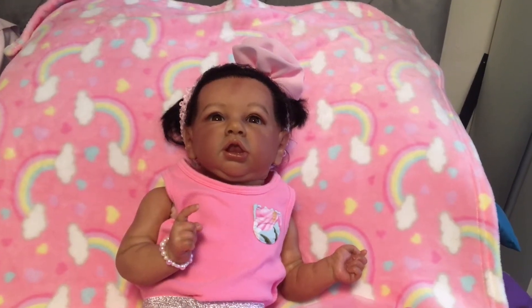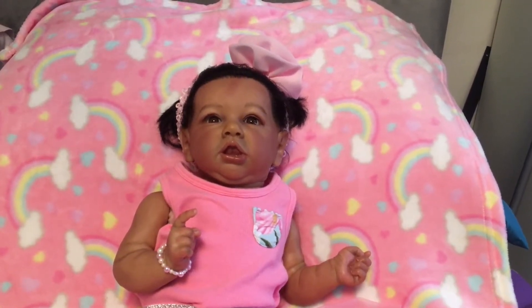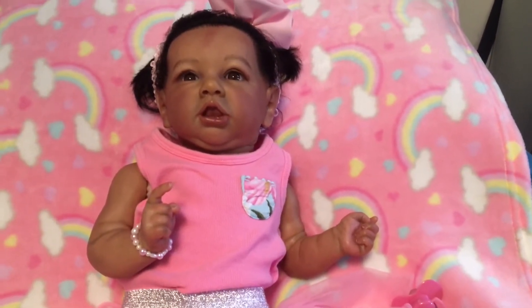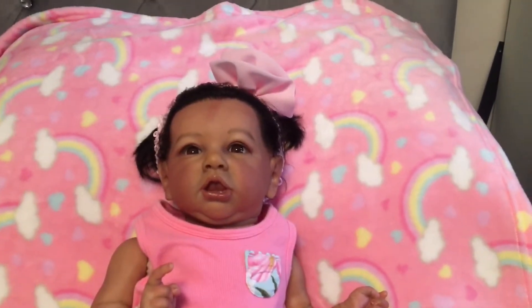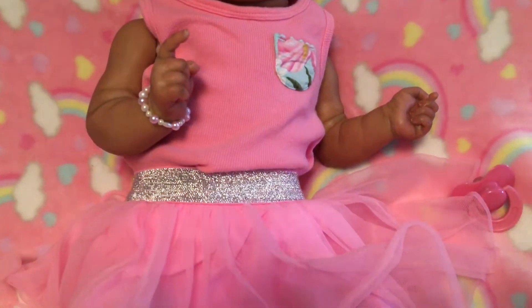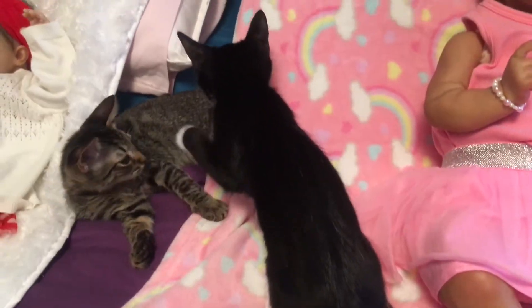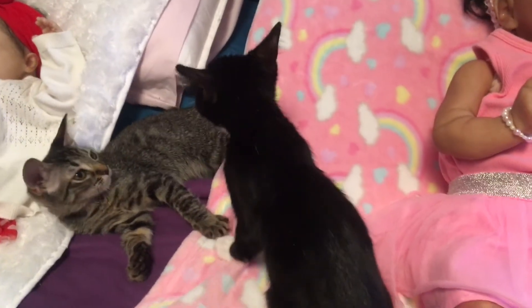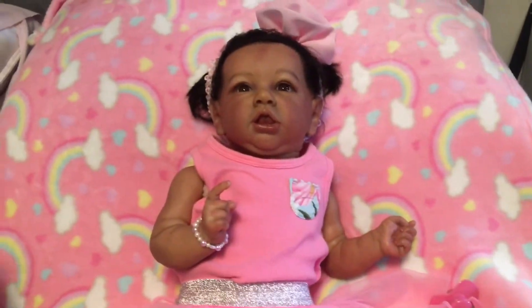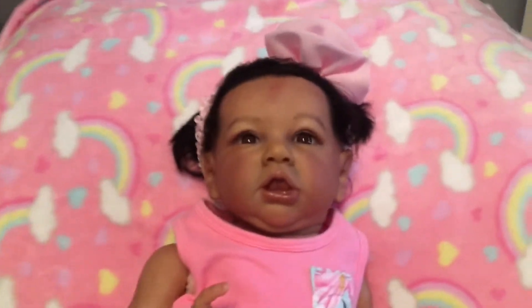Hi guys, welcome to BKD Nursery. Today I'm featuring my Saskia by Bonnie Brown. She's wearing a pretty pink tank top, a little pink hair bow, a pink and white pearly bracelet, and a little pink skirt. Next to her is Mikey and Lizzie — they might start fighting on camera, these little kitties do.